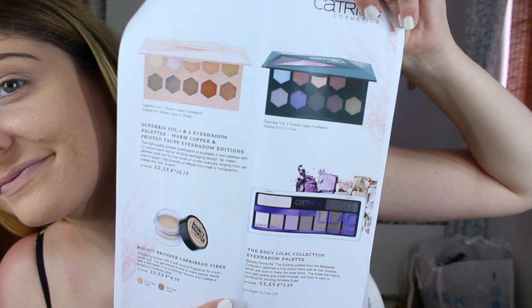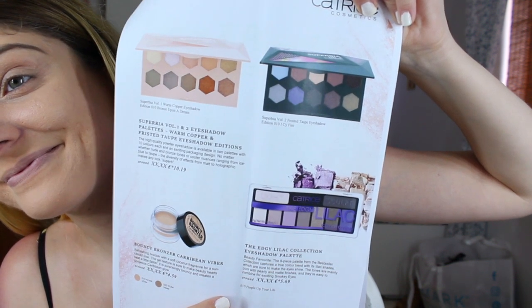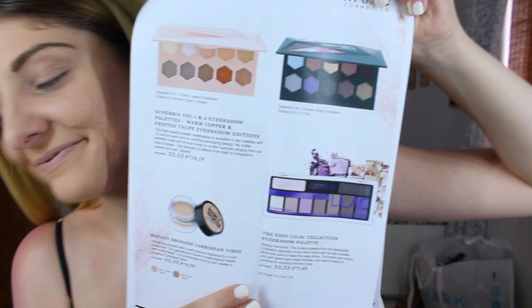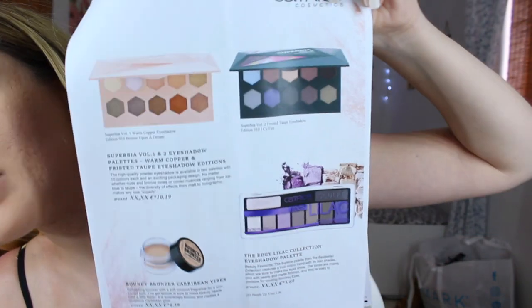Catrice have launched some new eyeshadow palettes — the Superbia Volume 1 Warm Copper, the Superbia Volume 2 Frosted Taupe, and the Edgy Lilac Collection eyeshadow palettes. I don't have those, so I'm not going to be trying out any eyeshadows today. It's just going to be eyeliner and mascara.